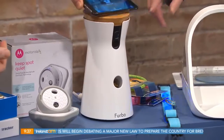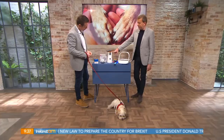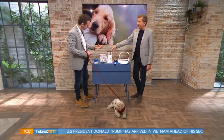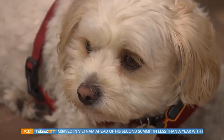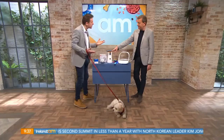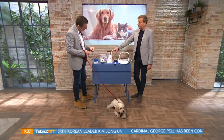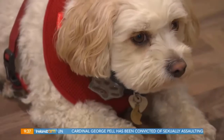It's 199 euro and Loxie absolutely adores it. If you have a dog and you're away for a couple of hours every day, you can Skype them — talk to them through your phone, through the app, through the device. It's quite loud, so you say 'do you want a treat?' and the treats come out, the little light flashes, and Loxie gets very excited. It's not a replacement for being around your dog, but she really loves it.